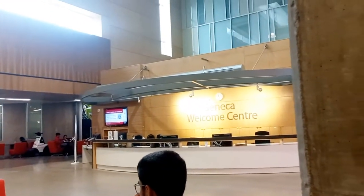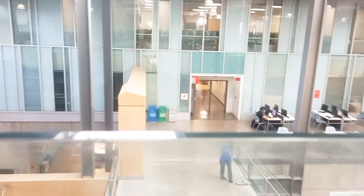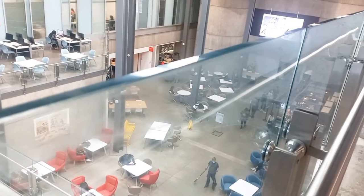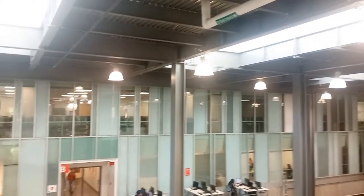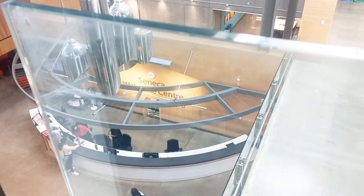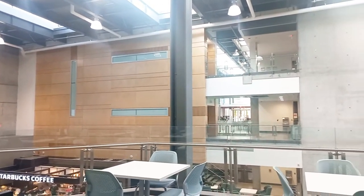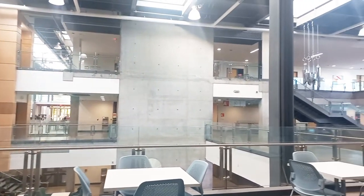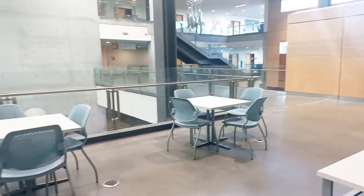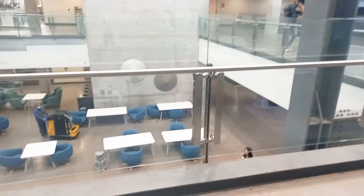I must say the campus is really, really beautiful — it's aesthetically pleasing. There are lots of spaces where students can sit and study assignments or have online classes if you want to take them in school. Down there you have a Starbucks cafe, and there is also, through the Building B doors which you can see in the video, the Seneca Welcome Center — a reception where you can ask for information and make inquiries if you need clarification on anything. All these spaces are free for students to sit and study in school.